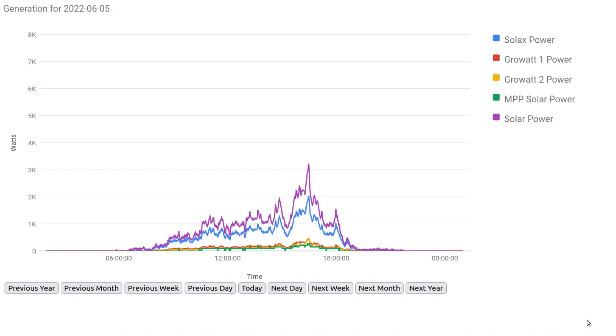Our worst day was on the 5th of June and on that day we generated just 10 and a half kilowatt hours of solar. Here is the graph for the worst day — it's not terrible, it could have been a lot worse, but for June it's not that great. We still peaked at over three kilowatts.